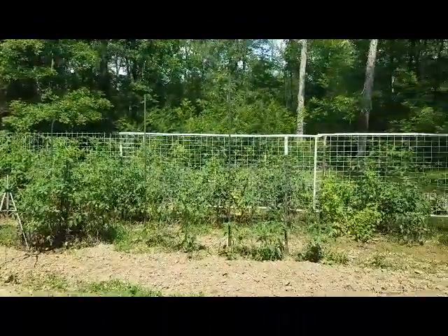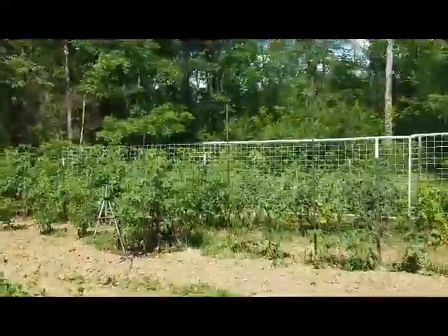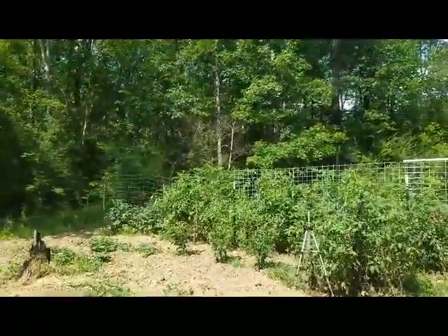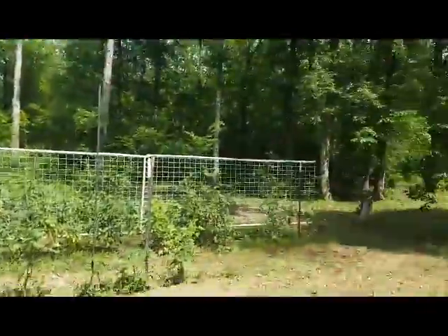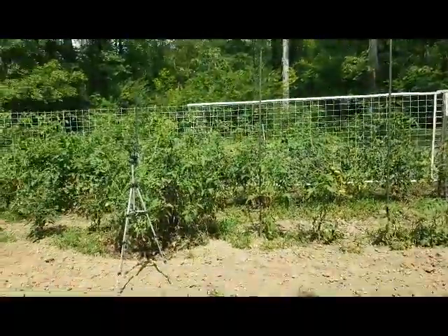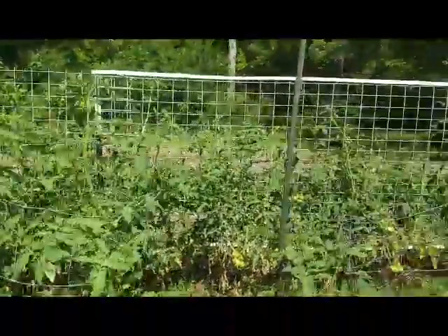I can't complain — it's looking good for what it's been through and I'm very grateful for that. I just wish I could have proven to you guys how much I could do with a hundred dollars, a little bit of sweat, and a very small piece of ground. Maybe next year we'll do it again.